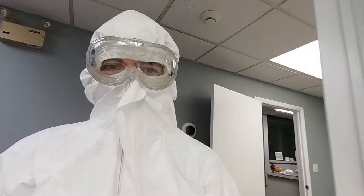Alright, so I'm going to finish getting suited up. Hey guys, I'm all geared up and ready to go in. Let me show you what it looks like.